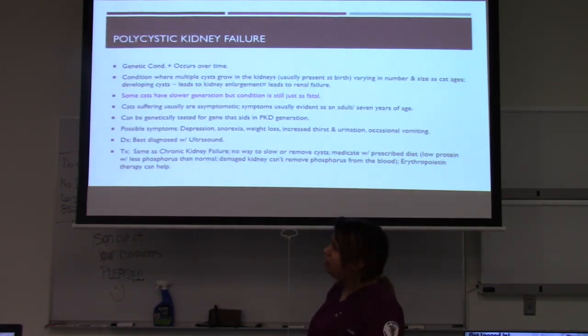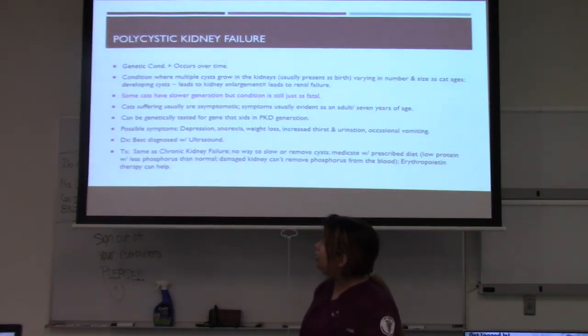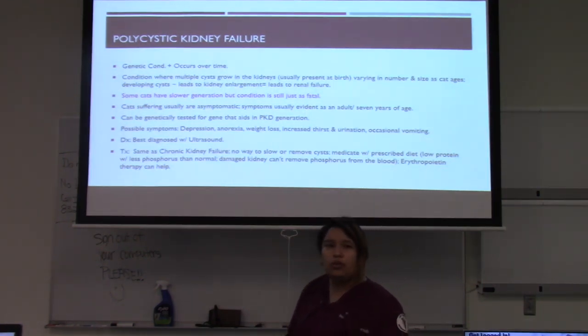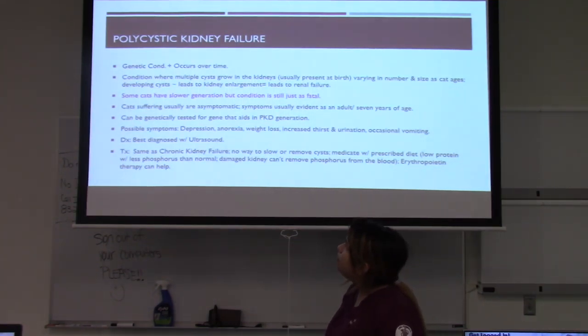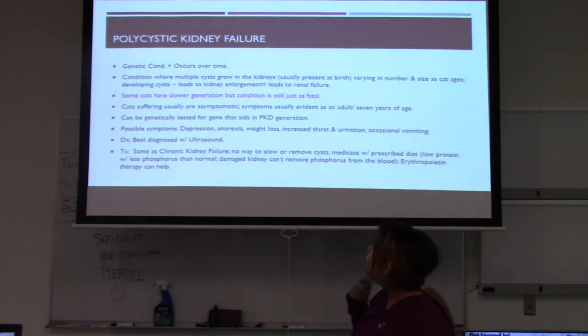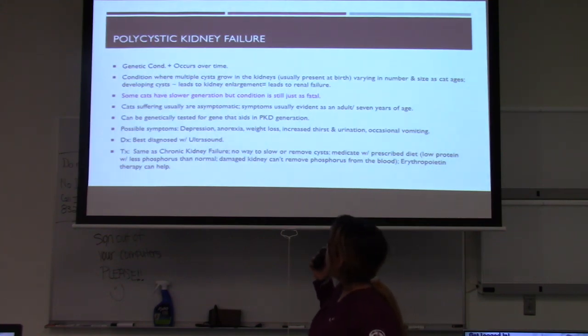Polycystic kidney disease (PKD) is a genetic condition that also occurs over time. It is a condition where multiple cysts grow in the kidneys, usually present at birth, and they can vary in size and number depending on the cat's age. The developing cysts lead to kidney enlargement, which leads to renal failure. Even though some cats may have slower progression, it does not decrease the fatality of this disease. Symptoms usually become evident in adulthood, around seven years of age. It can fortunately be genetically tested, which is strongly recommended for breeders.